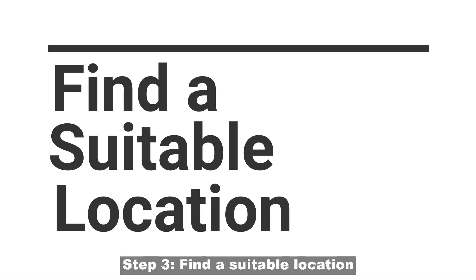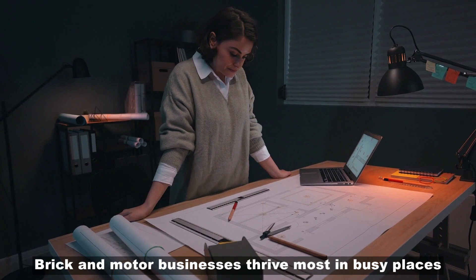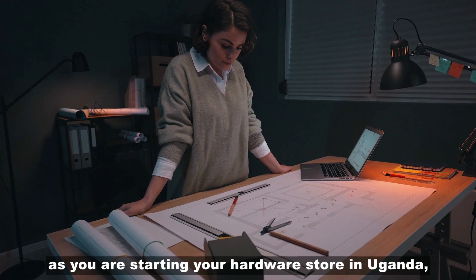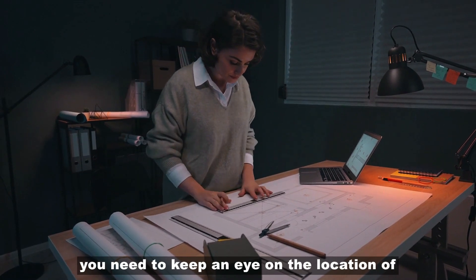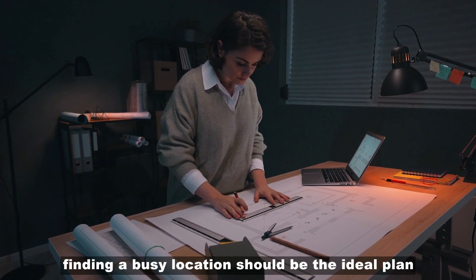Step 3: Find a suitable location. Brick and mortar businesses thrive most in busy places because there they get a lot of exposure. As you are starting your hardware store in Uganda, you need to keep an eye on the location of your hardware store. Finding a busy location should be the ideal plan.